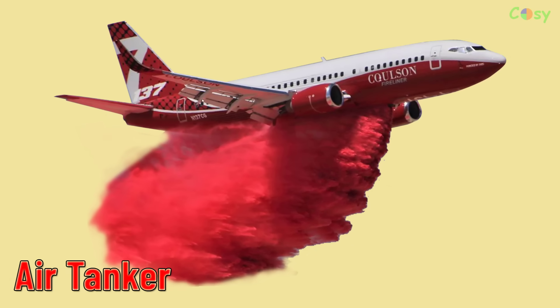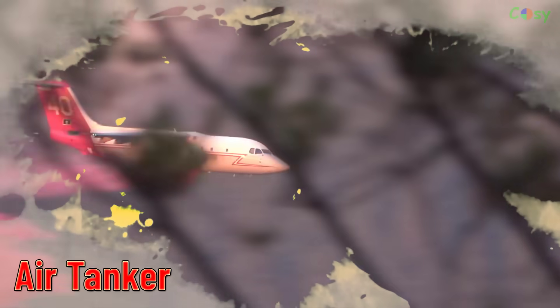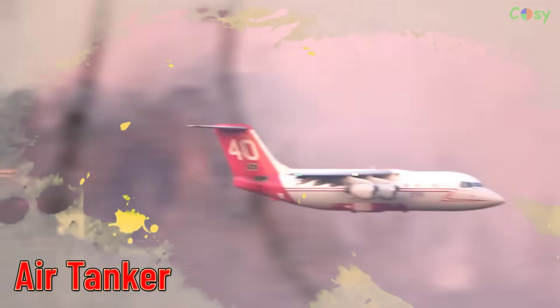Air Tanker. Aircraft designed for aerial firefighting, typically carrying large quantities of fire retardant or water.